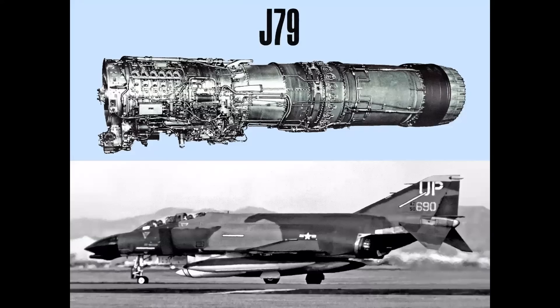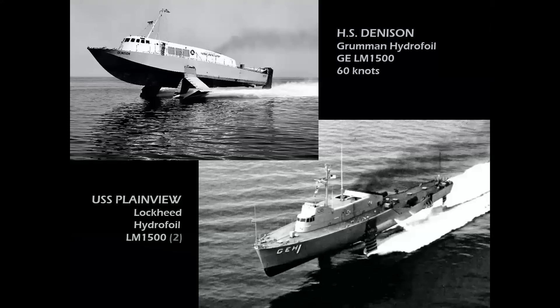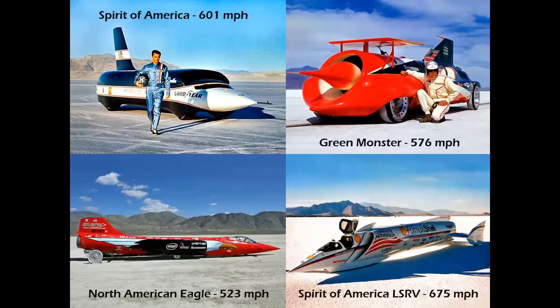So when we think of the J-79, it's usually involved in fighters — but did you know that there were maritime ships and land speed record cars powered by this engine? The USS Plainview, built by Lockheed, had twin J-79s and flew above the water, reaching speeds as high as 65 knots. At Bonneville, the Spirit of America by Craig Breedlove and Art Arfons' Green Monster both set official sanctioned land speed records. The North American Eagle, fashioned out of an F-104, and the Advanced Spirit of America Shell LSRV did attain high speeds but did not make official records.